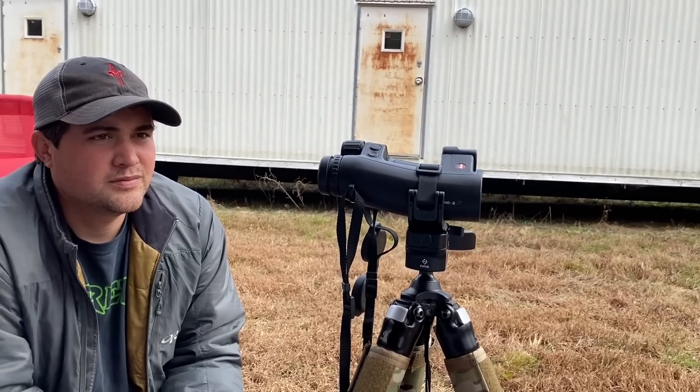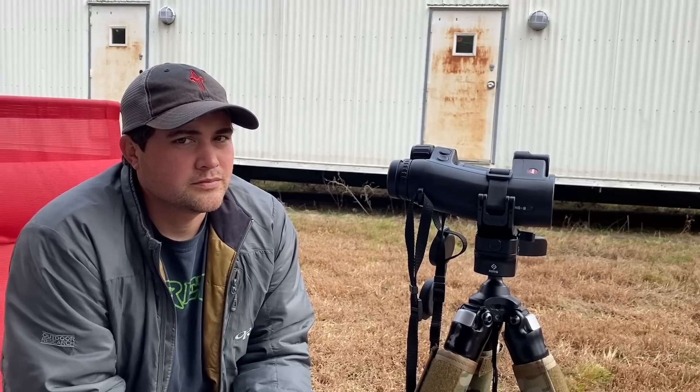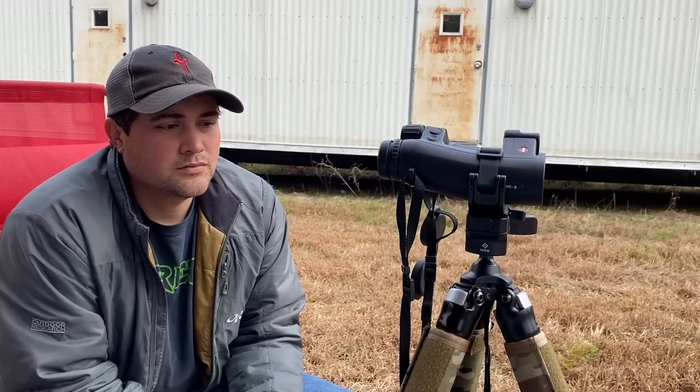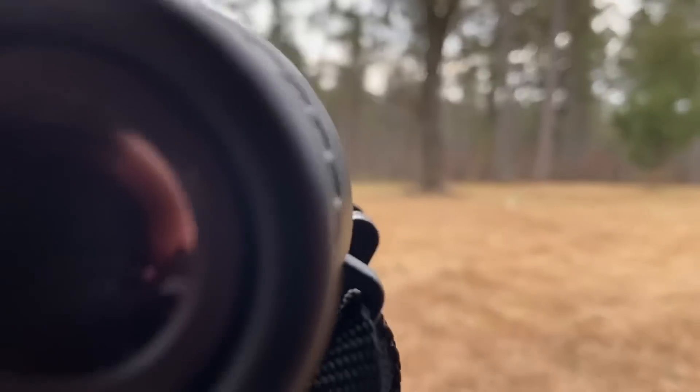The spotting scope gives us a reticle where rangefinders don't. The Vortex Fury does have a reticle but only half-mil holds. If I can give a precise wind call on a really long range target, that's why we're carrying the spotting scope. I typically don't carry one in a match like this, but I think it'll be beneficial here. We were working on communication skills and Matt was able to walk me straight onto a target in the field.